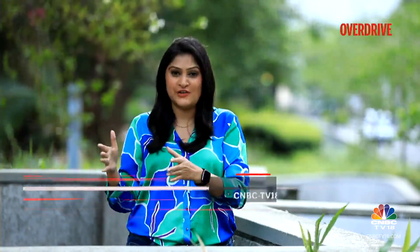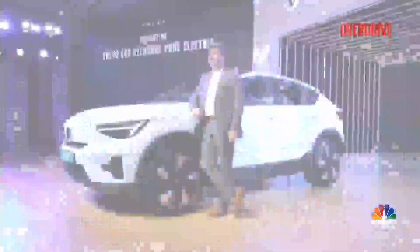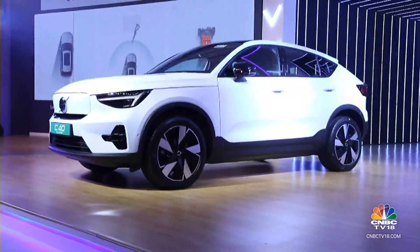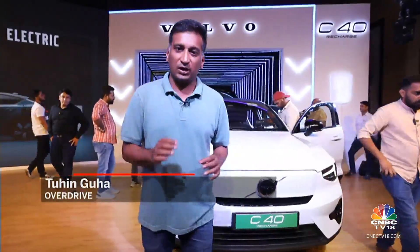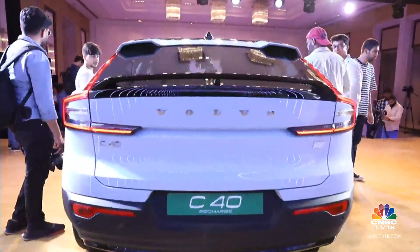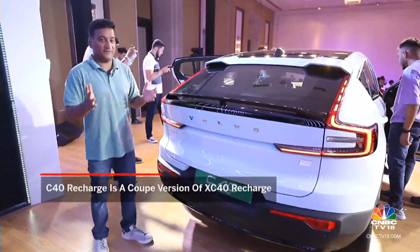The Volvo C40 Recharge is a coupe derivative of the XC40 Recharge. It is powered by a 78 kWh battery pack and offers 530 km of driving range. The Volvo XC40 Recharge has been quite the success in India, with Volvo accounting for 25% of all luxury EVs now sold in the country. So it's no surprise that we're now seeing the C40 Recharge. The C40 is the coupe SUV version of the XC40.